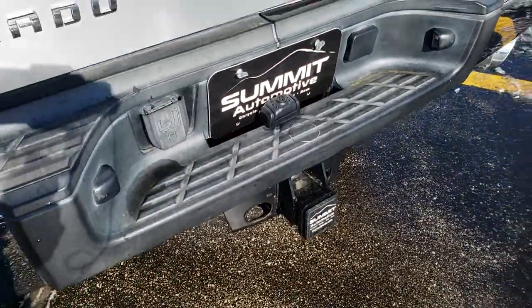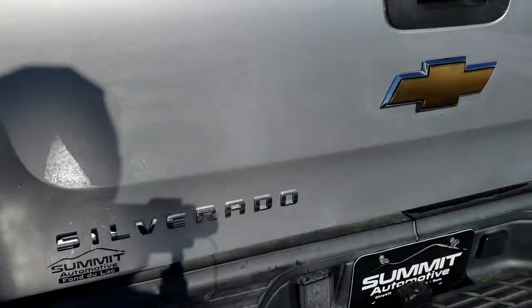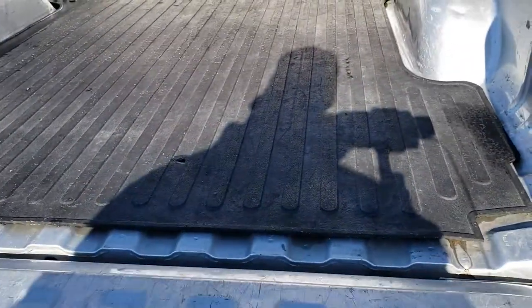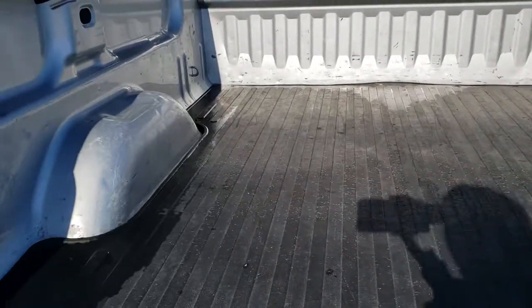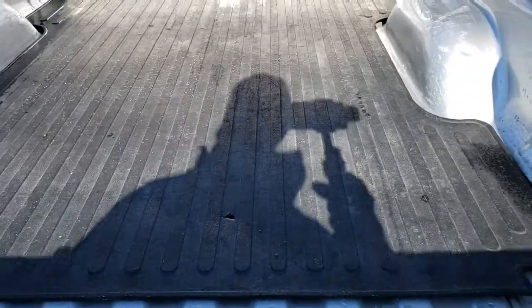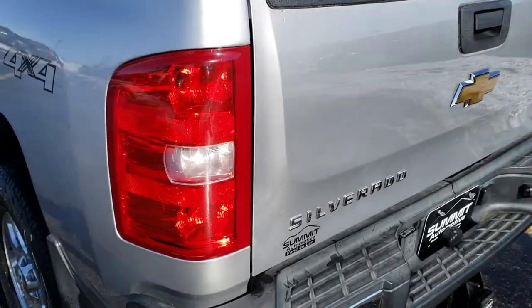Full towing package which includes receiver hitch and 7-pin wiring. Tailgate is in nice shape. It does have a little backup camera — there is an aftermarket system in here. I am not sure if it works or not but we left the camera installed. It has a bed mat and the box is in okay shape — a couple of little dents and dings from normal usage but nothing too bad.